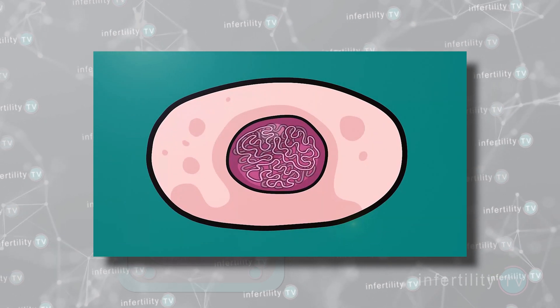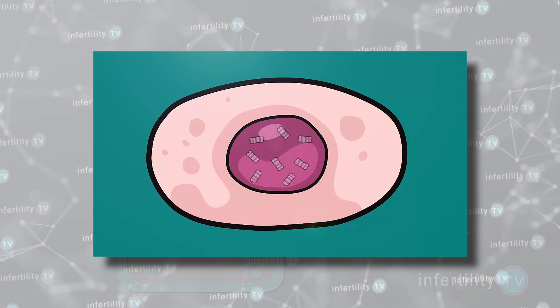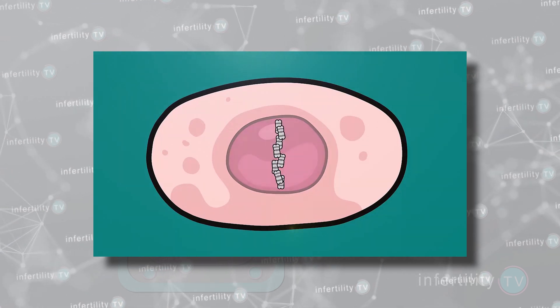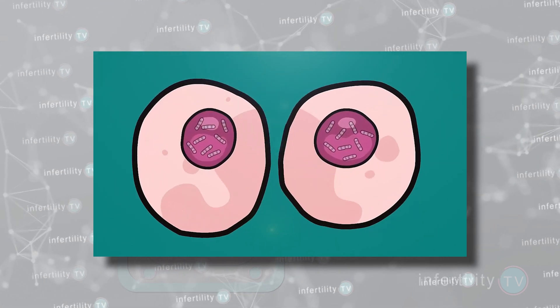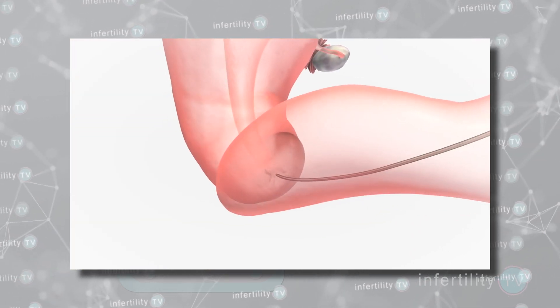Human beings make lots of abnormal, non-viable embryos. The most common type are embryos that do not have the correct number of chromosomes. The older a woman gets, the higher the percentage of embryos that will have chromosome abnormalities.